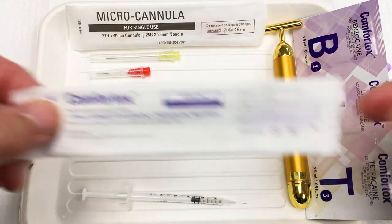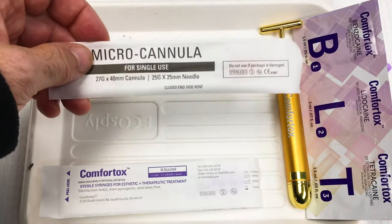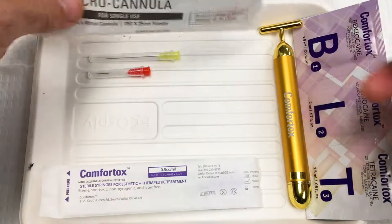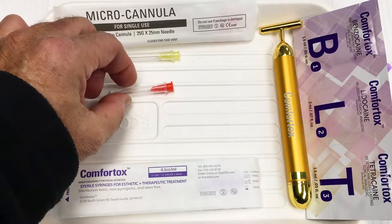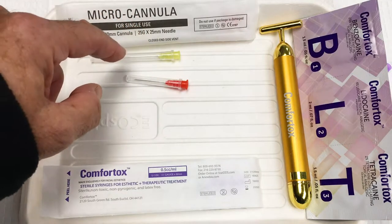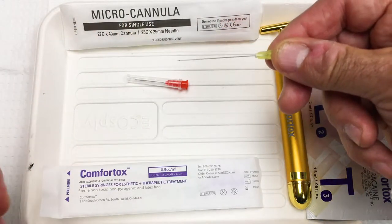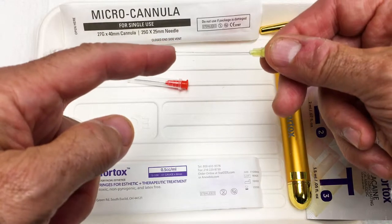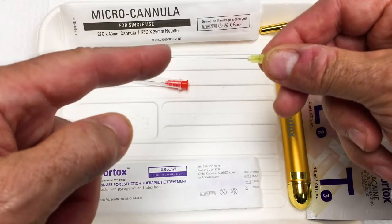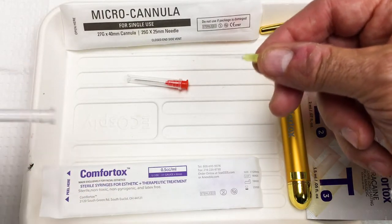Now the micro cannulas, which are fantastic — they come in five different sizes and already include a pilot hole needle that's slightly larger than the actual cannula. I've opened the package here: this is the 27 gauge by 40 millimeter, with a 25 gauge pilot hole needle. The tip is very special — a side vent — which we love about cannulas. It's stiffer than most other cannulas, with the right flexibility, so you'll always know where the tip is.